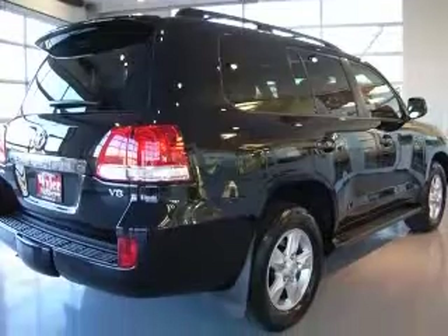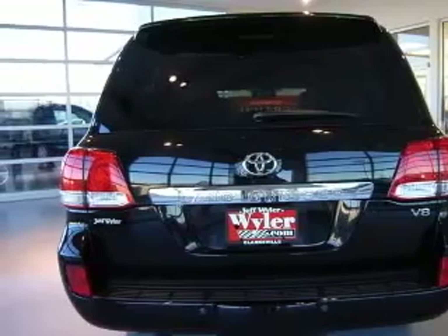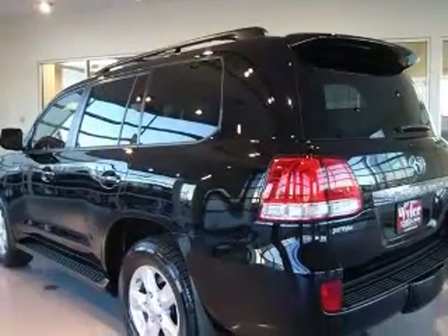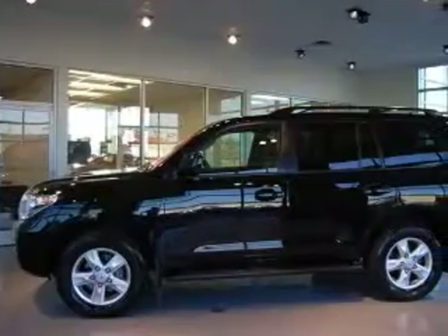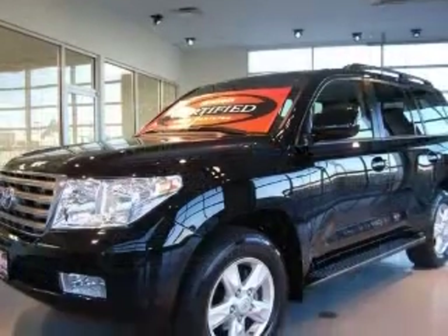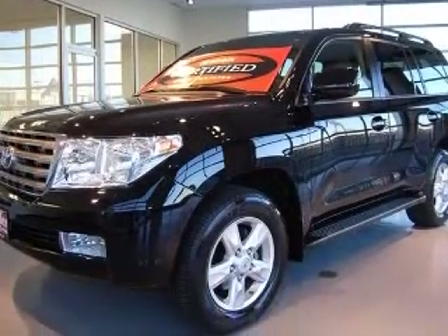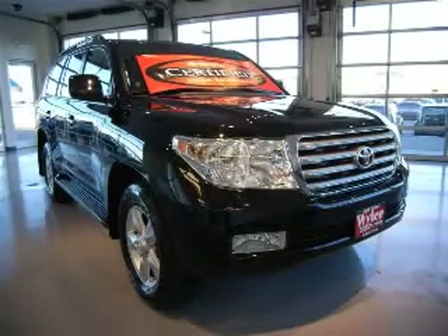This vehicle has a black exterior and includes the following options: 4-wheel ABS brakes, 8-way power adjustable driver's seat, AC power outlet, air conditioning with dual-zone climate control, audio controls on steering wheel, clock and dash compass, cruise control. Contact our internet sales staff today to schedule an appointment.